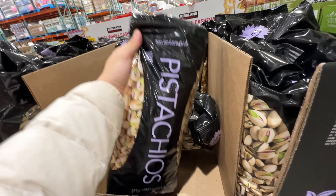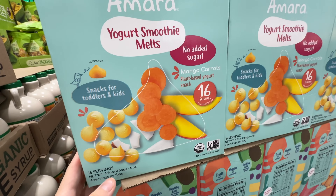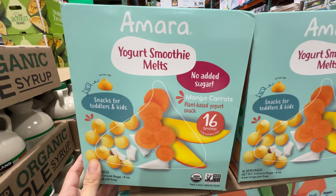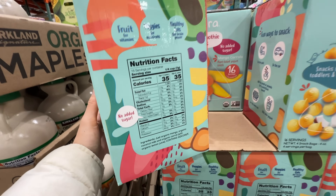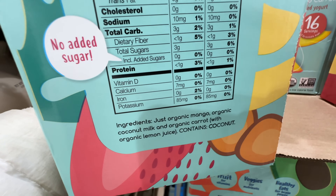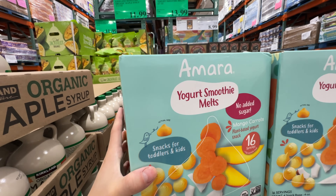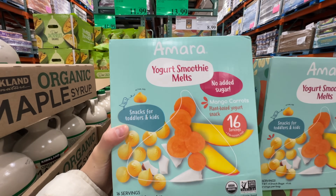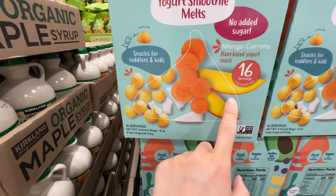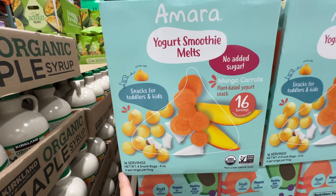The pistachios with shells are on sale $4 off, now $12.79. I've been waiting for this baby yogurt smoothie melts to go on sale — it's still $13.99. Super clean ingredients: just organic mango, coconut milk, and organic carrots. No added sugar. There are only four resealable bags, but they melt in the baby's mouth so it's safe. Brendan's friend also started eating these.